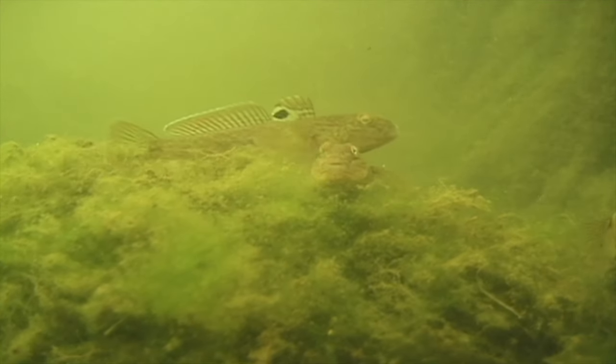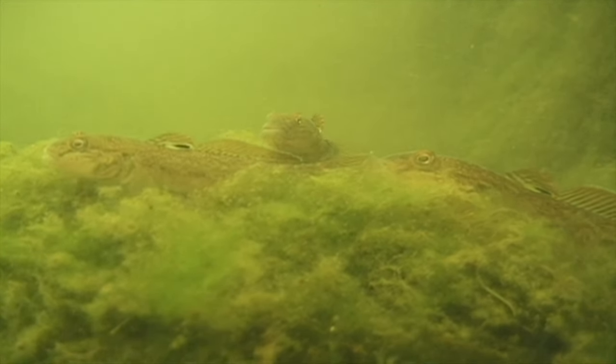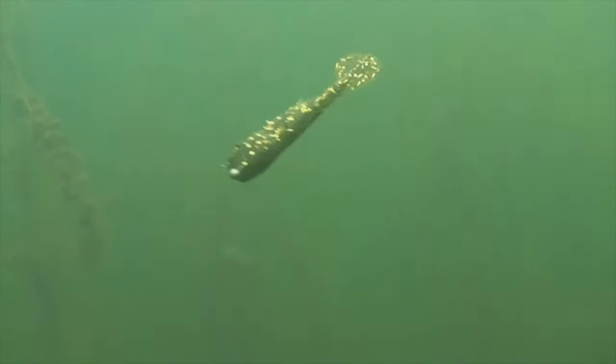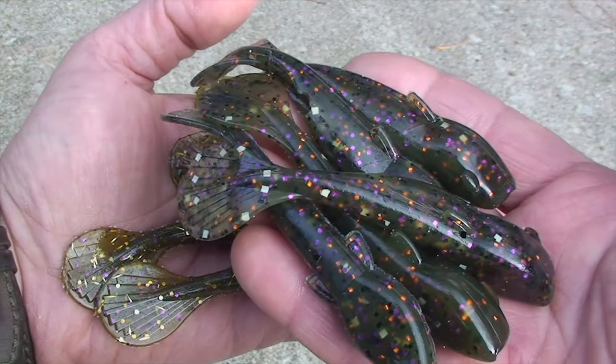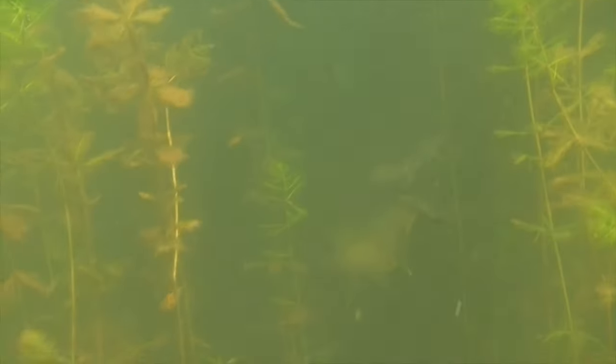With all the worldwide travel these days, anything out there has a good chance of finding its way here. Importation laws and inspections only slow down the process. Maybe it's time to adapt to these changes the way nature already has. If you can't beat them, join them — in doing so, you may discover a wealth of opportunities are there for the taking.